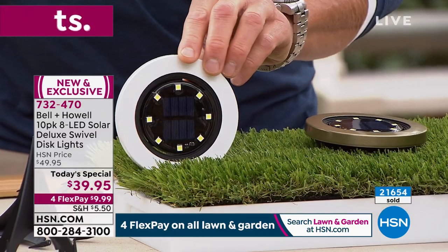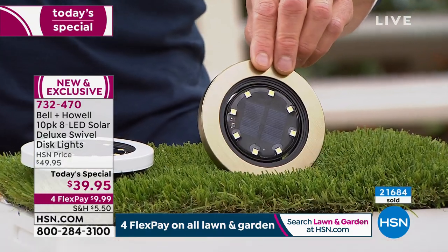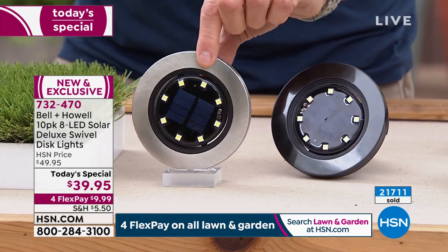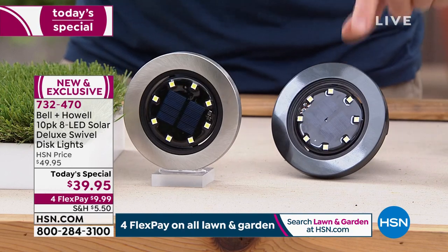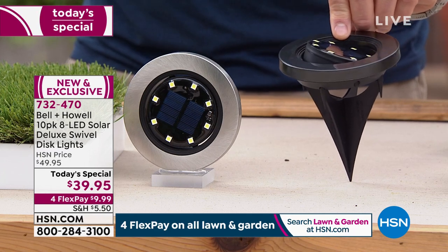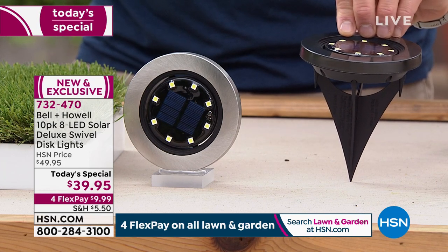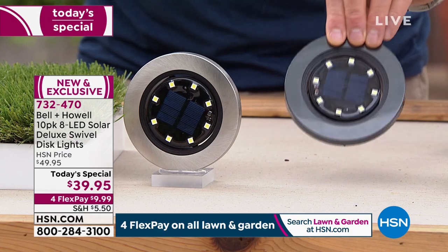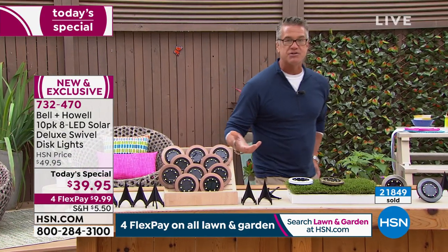Then there's stainless — actually the original color — and finally black. This is how they look staked into the ground. I like the stakes especially if you're putting them in mulch, gravel, or sand as part of your landscaping or zero-scaping. No maintenance, easy to do, a great gift for mom or dad for Mother's Day or Father's Day.